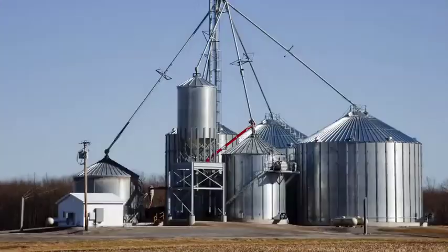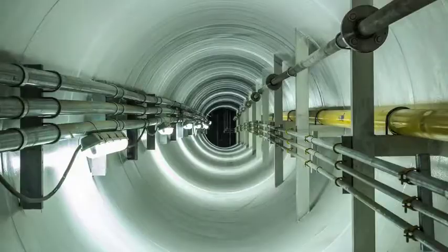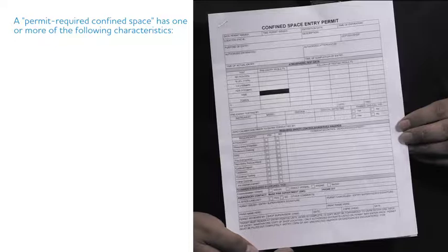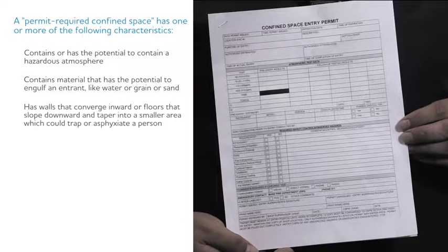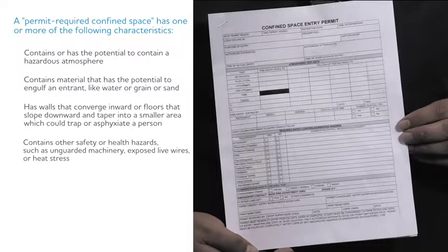Once you determine if you have confined spaces, you need to determine if they are considered permit-required spaces. A permit-required confined space has one or more of the following characteristics: it contains or has the potential to contain a hazardous atmosphere; it contains material that has the potential to engulf an entrant like water, grain, or sand; it has walls that converge inward or floors that slope downward and taper into a smaller area which could trap or asphyxiate a person; and finally, it contains other safety or health hazards such as unguarded machinery, exposed live wires, or heat stress.